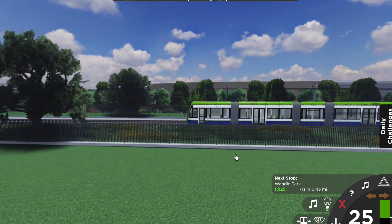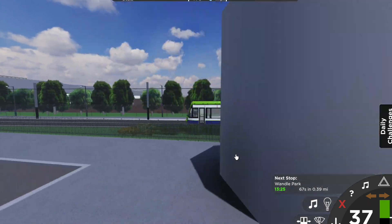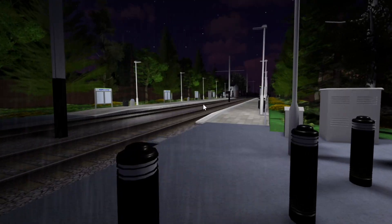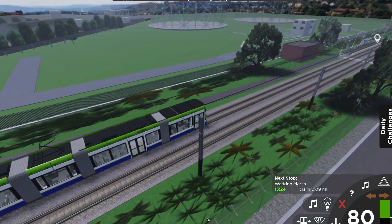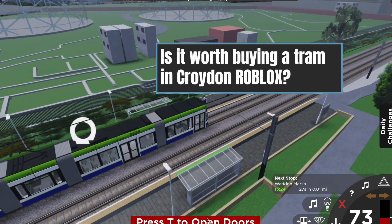Are you curious about the tram experience in Croydon Roblox? Join me as we embark on this virtual adventure and uncover if it's truly worth the points. I'll be taking a closer look at the tram system, its route, and the overall experience it offers to players. So buckle up and get ready to embark on this thrilling journey with me as we answer the burning question: is it worth getting a tram in Croydon Roblox?